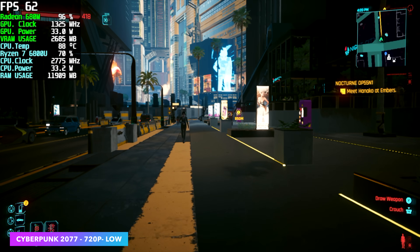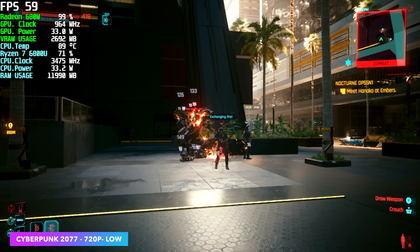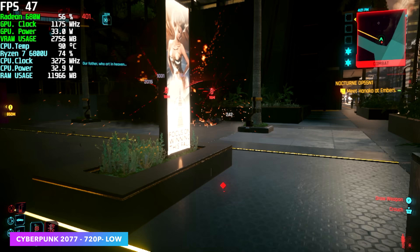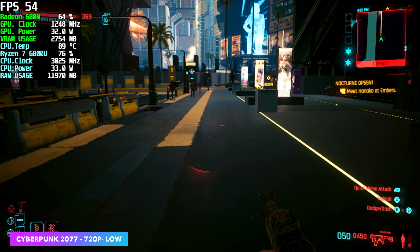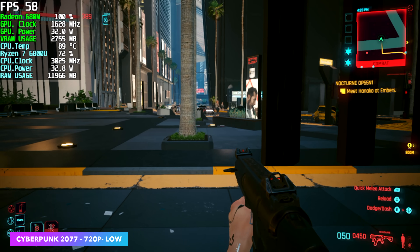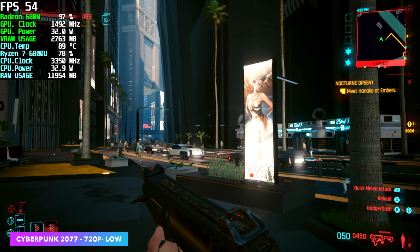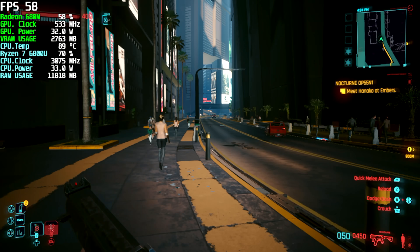Finally, Cyberpunk 2077 at 720p low — and when I say low, I mean going into the settings and turning everything to low, because the preset of low doesn't take everything down and we've still got some stuff set at medium. Even with it set up like this at 720p we still can't get a steady 60 out of it. With some more FSR — taking it to performance since we're at auto right now — I was kind of hoping to go in and get a nice locked 60 with it.